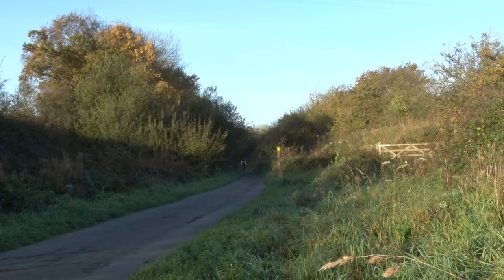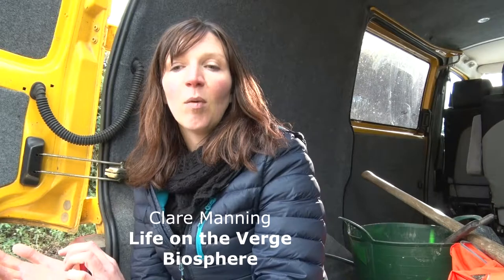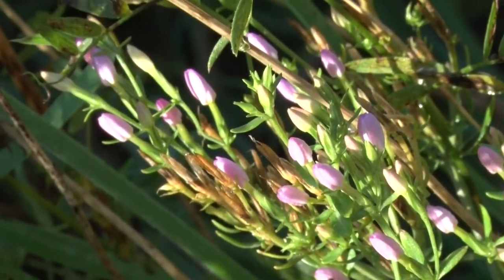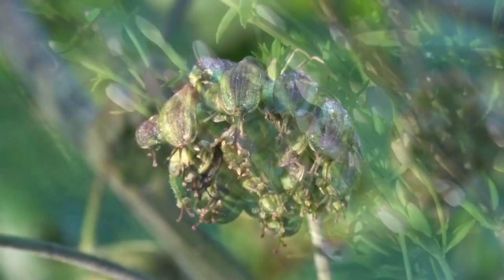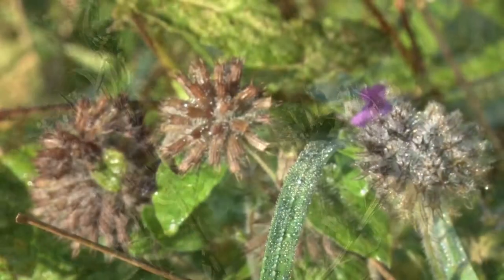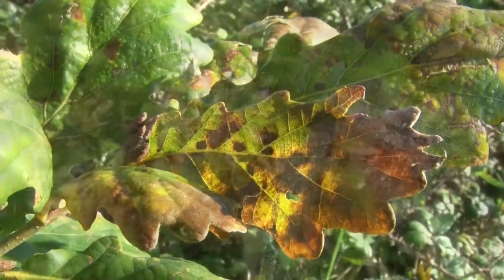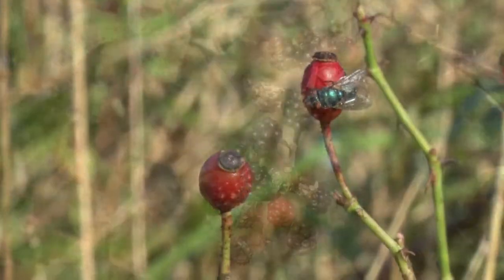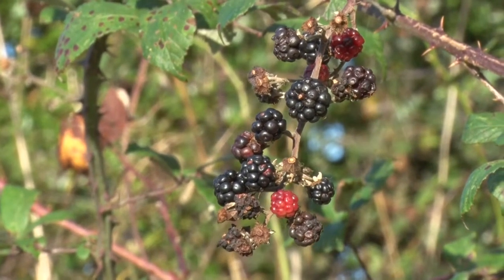The Life on the Verge project has two main focuses. We have a verge survey element where we're teaching people the skills to identify our native wildflowers so that they can go out and survey local verges to work out whether they are species-rich or species-poor. Some communities have an area of verge which is species-rich and maybe has some amazing orchids or other plant assemblages — a mix of really nice plants together.